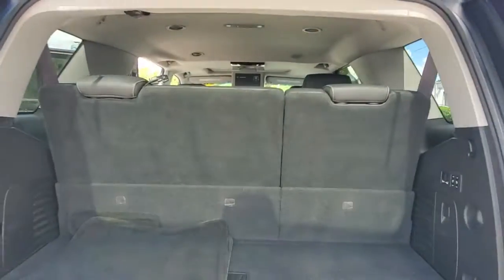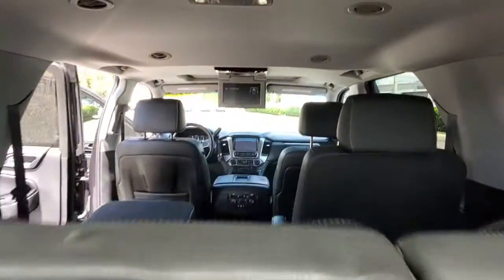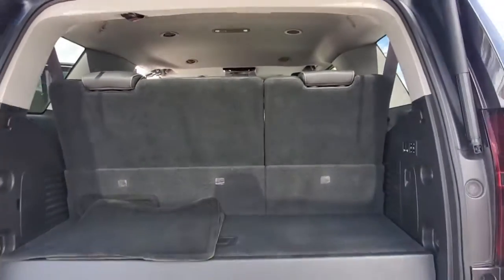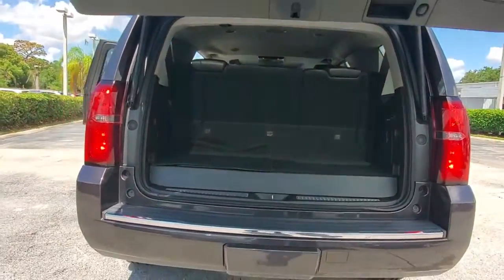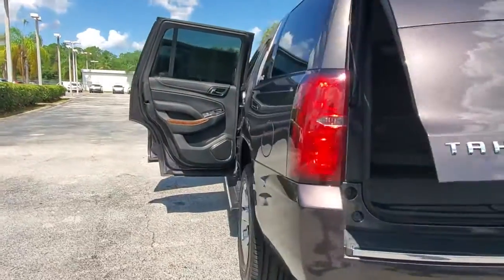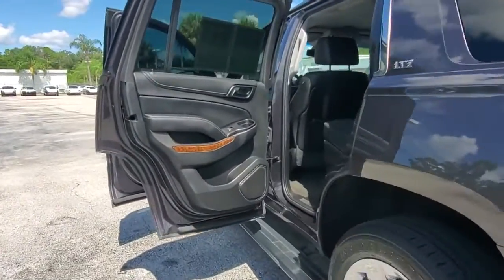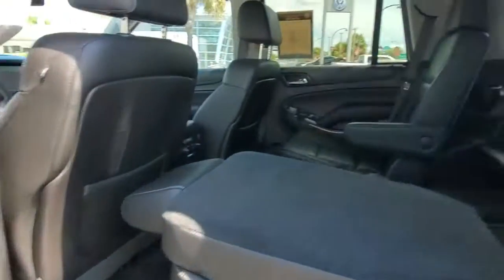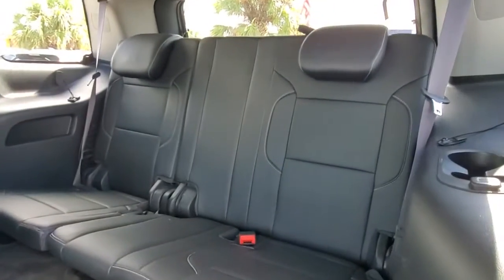The following are some of this vehicle's highlighted options: navigation system, power liftgate, fog lamps, electronic stability control, seat memory, trip computer, power windows, bucket seats, four-wheel disc brakes, and power steering. Powerful workhorse meets comfortable cruiser in the Tahoe.